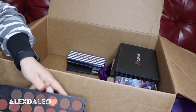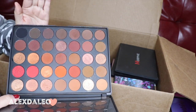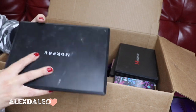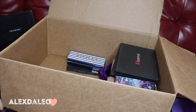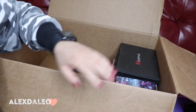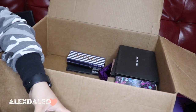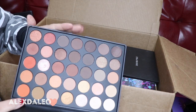This is the Morphe 3502 palette — the reddish one. This is another one of my favorite palettes that I'm always reaching for, so I'm keeping this one for sure. I think I love all of my Morphe palettes — they're really good and really inexpensive.